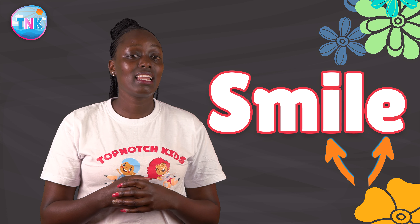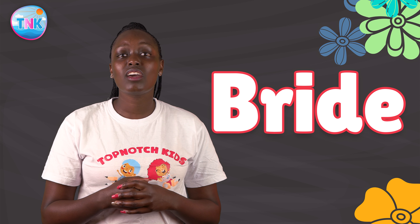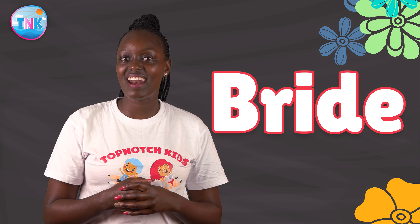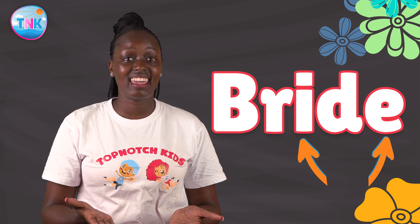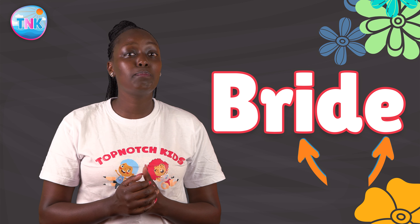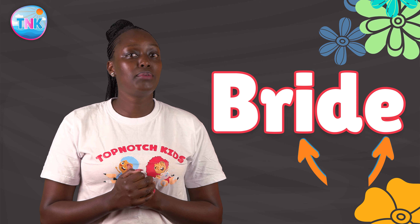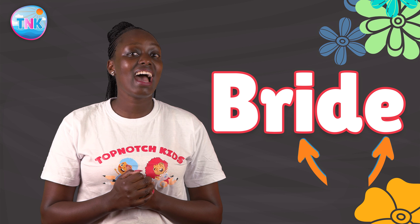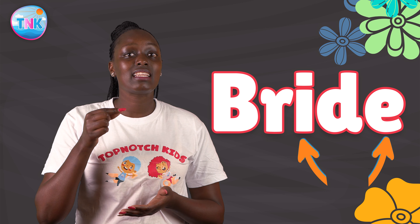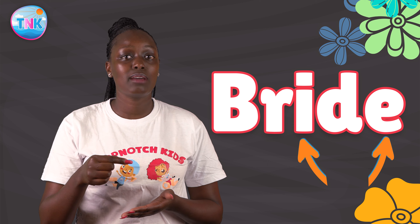Let's try this out. Bride. Bride. The vowels here are I and E. The word bride will be read as BR, I, D. The I will say its name — instead of E, it's I. Bride. Beautiful. Wonderful.